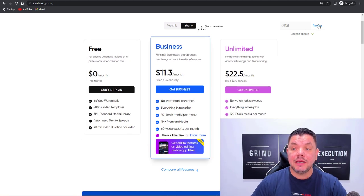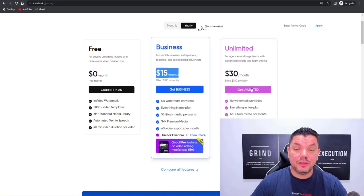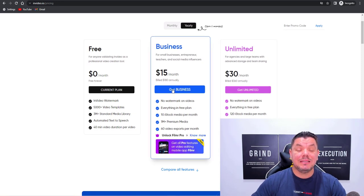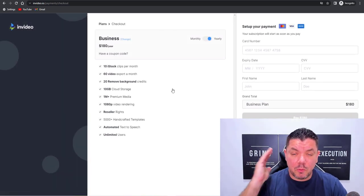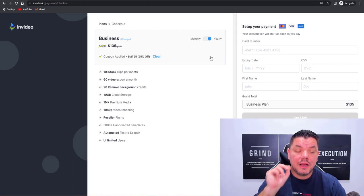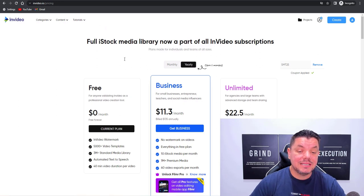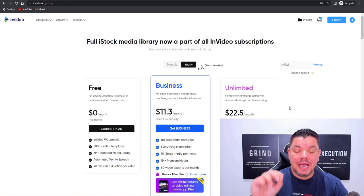If you do decide to upgrade, you can see here that this costs around $15 a month for the business plan or $30 a month on the unlimited plan. When you start making money, I'm going to show you some awesome features that InVideo has. You want to come over here and enter a coupon, which is SMT25. This is going to give you 25% off for the life of this software.